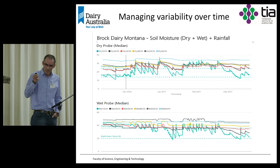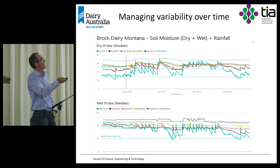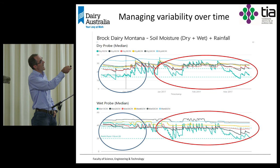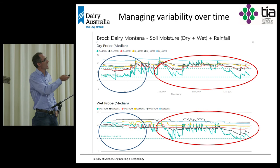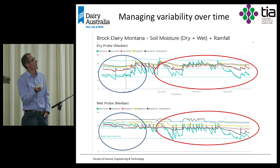An important consideration: variability under a pivot changes over time. You can't just take a map, put it into the pivot, and assume it will be okay for the whole season. Early in the season there can be a lot of difference in how water responds at different locations, justifying variable application. However, as the season progresses and the initial variability is corrected, the pattern of water use becomes very similar across the site — meaning you need different VRI maps for different parts of the season.